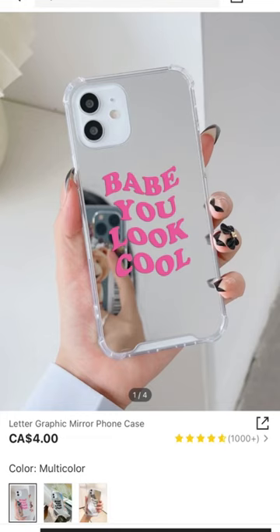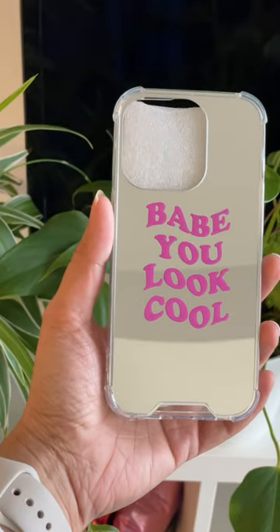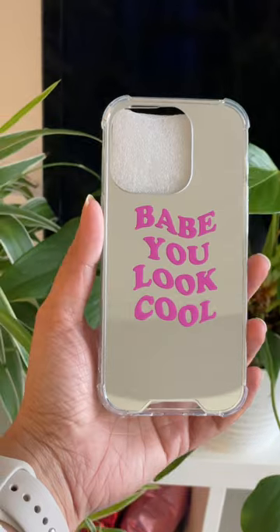What do you guys think? Let me know in the comment section below. Then I ordered this iPhone case — they had a lot of variations but I love pink, so I had to get this one.